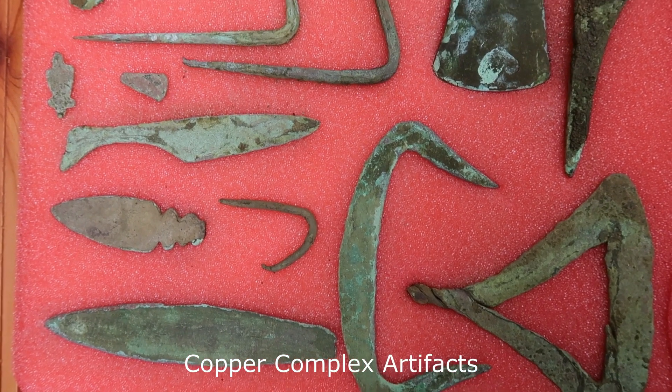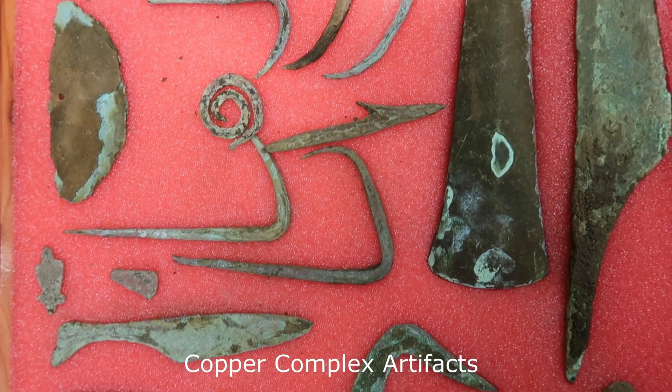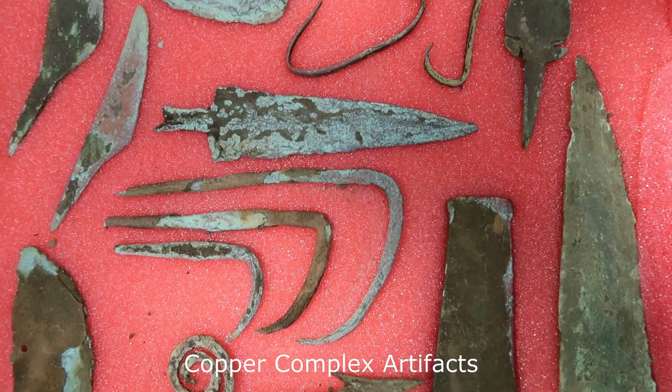One of the most famous of these metallurgical prehistoric traditions in North America is the Old Copper Complex, which dates to 4000–1000 BCE. The Old Copper Complex is one of the earliest metallurgical traditions in the world. However, the people who came after the Old Copper Complex stopped using copper tools and went back to using stone tools. In this video, I'm going to talk about the Old Copper Complex and the use of copper in North America.